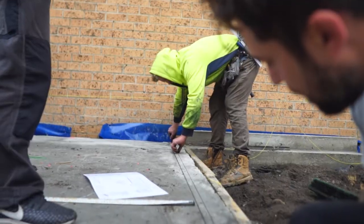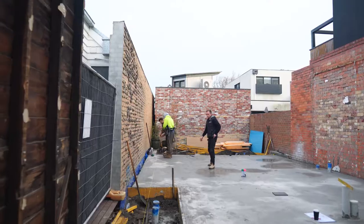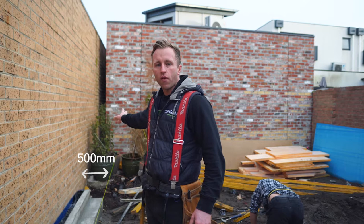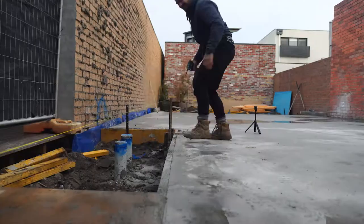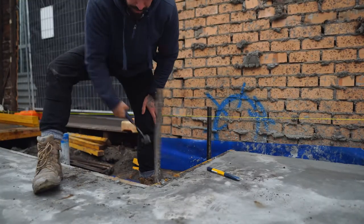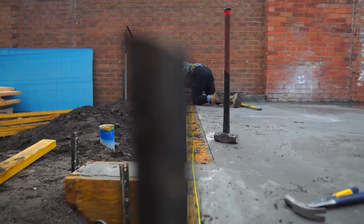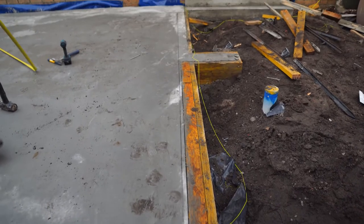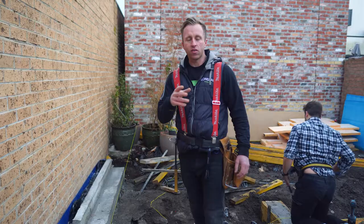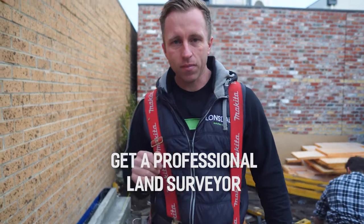We've had all our grid lines marked by the land surveyor previously. Behind me there's an offset of 500 mil — that's why we've got this line here — and we're working back to that mark to get our first grid line. We've also got grid lines marked for the rear of the house. We worked off those to do a 3-4-5 check just to make sure everything's nice and square. This is why it's really important to always get your land surveyor to come and mark everything out.